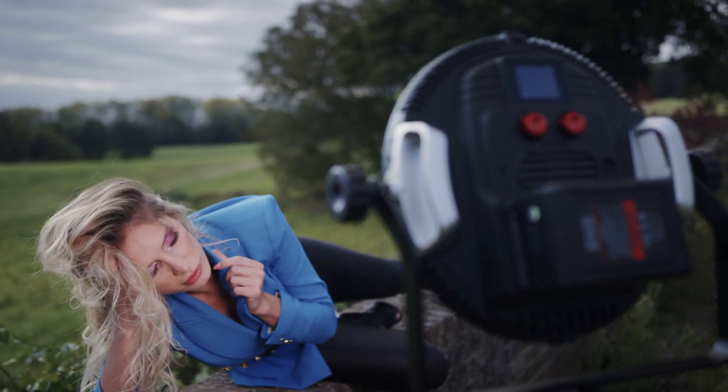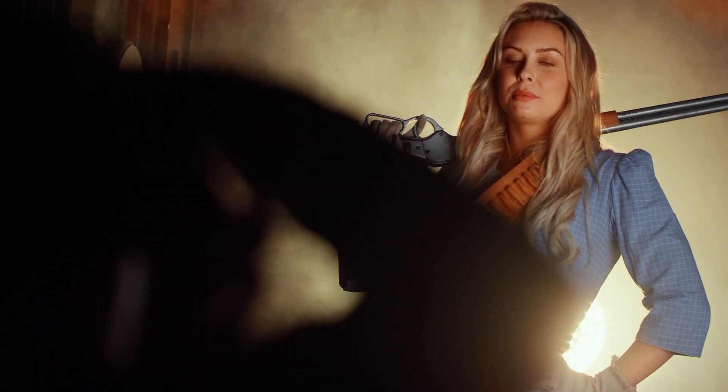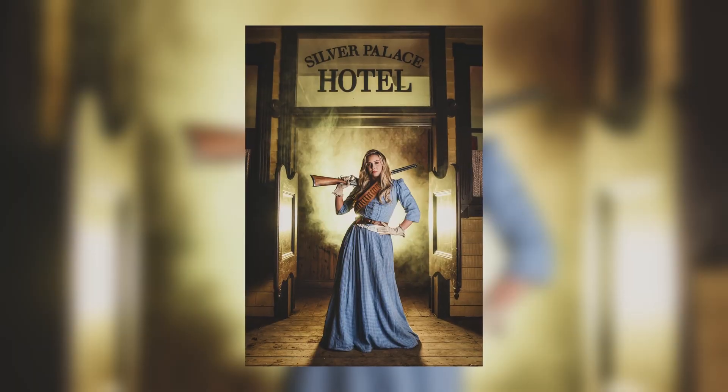Hi, I'm Rod from Rotolight and today I'm delighted to announce the Neo3, the world's most advanced and brightest on-camera light, and the EOS2, a workhorse versatile, powerful one-by-one light, ideal for filmmakers and photographers.